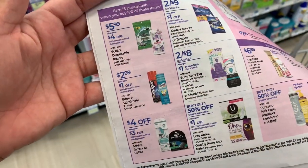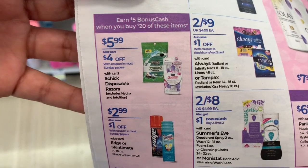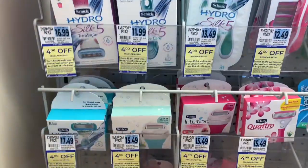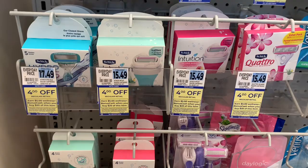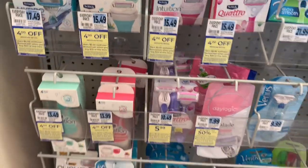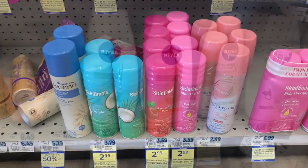I don't get my coupons until later this week, but I do want to point out this deal: spend $20 and get $5 back in bonus cash on razors and shave gel. So if you have the coupons, just get over $20 with the sale price, use your coupons, and you'll get $5 back. Awesome deal if you have the coupons — and this is just the women's section, but men's razors are included in this too.